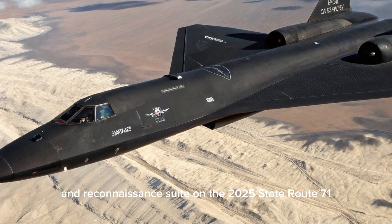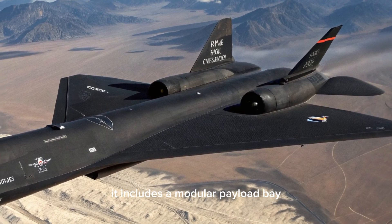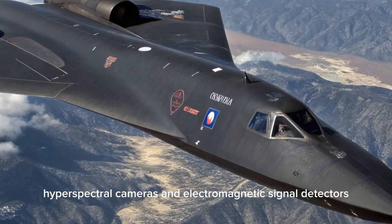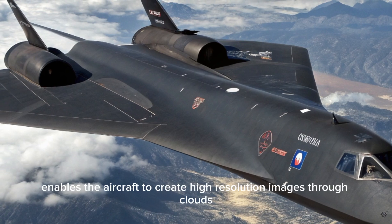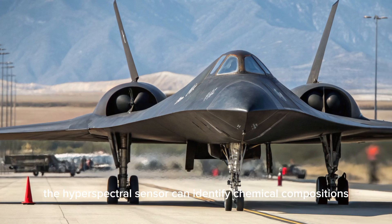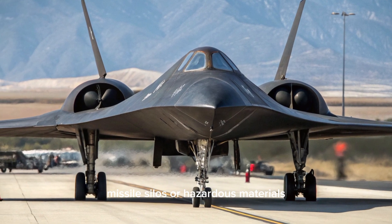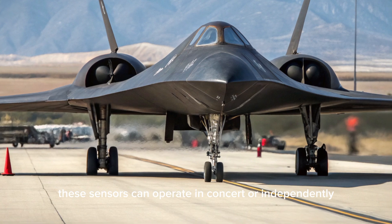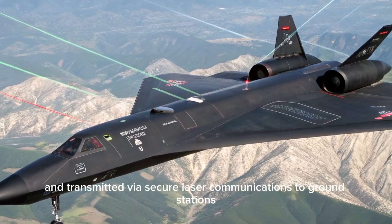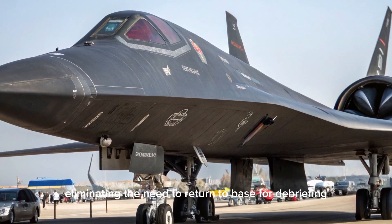The intelligence, surveillance, and reconnaissance suite on the 2025 SR-71 is one of the most advanced ever developed. It includes a modular payload bay equipped with synthetic aperture radar (SAR), electro-optical and infrared sensors, hyperspectral cameras, and electromagnetic signal detectors. The SAR system enables high-resolution imaging through clouds, smoke, or foliage, day or night. The hyperspectral sensor can identify chemical compositions on the ground, detecting underground facilities, missile silos, or hazardous materials. All data collected is processed in real-time using onboard AI and transmitted via secure laser communications to ground stations or satellite relays, eliminating the need to return to base for debriefing.